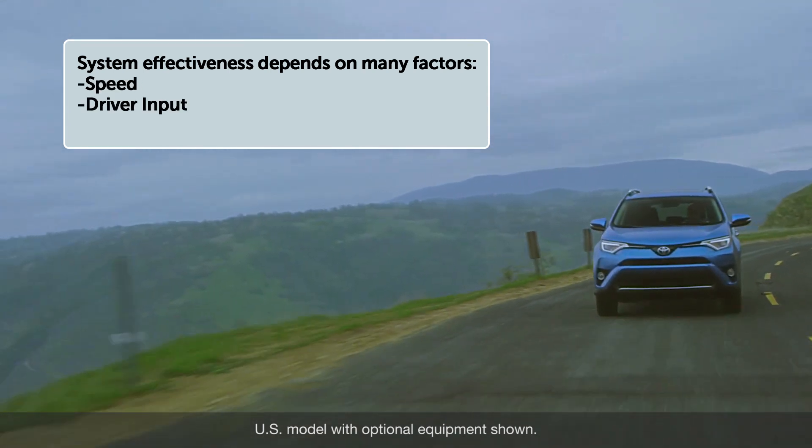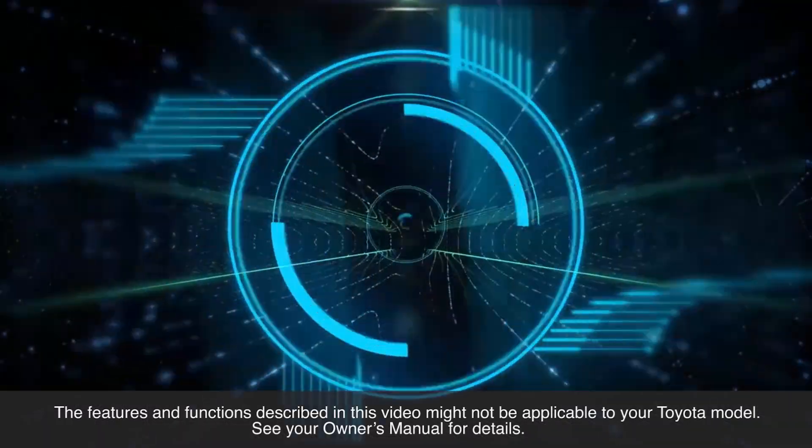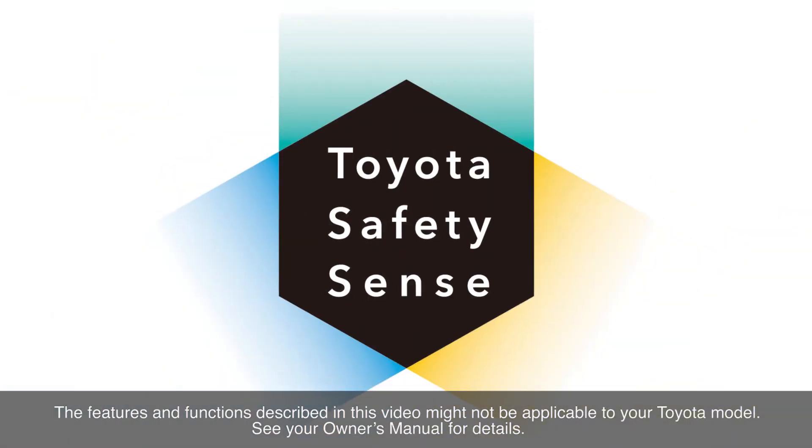System effectiveness depends on many factors, such as speed, driver input, and road conditions. See your owner's manual for details. Thanks for watching this Know Your Toyota video.